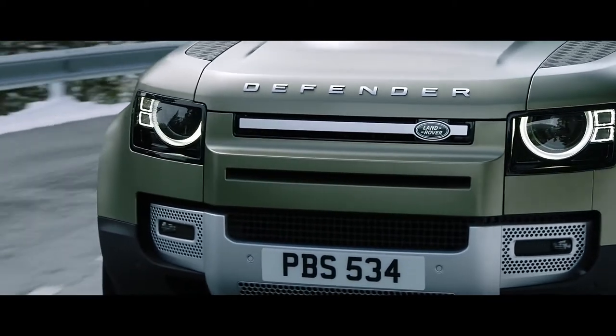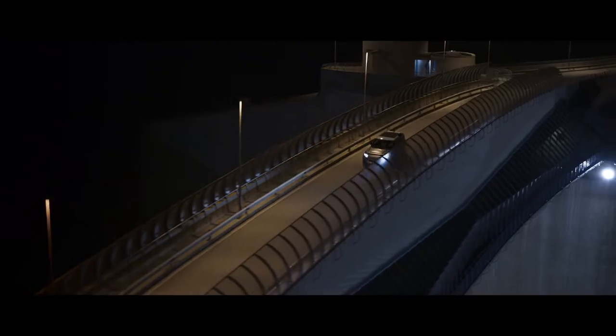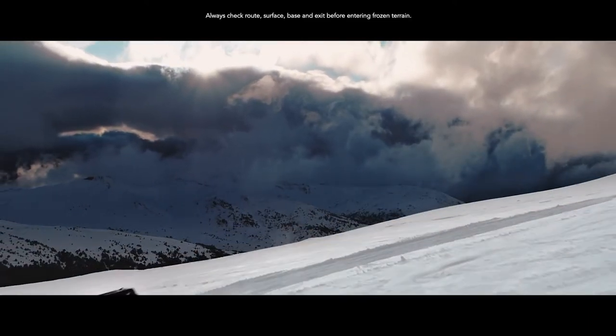On-road, Matrix LED headlights with adaptive driving beam provide the ultimate visibility, dimming segments of the beam over oncoming traffic to help prevent dazzling. So whether you're in the middle of the concrete jungle or the back of beyond, Defender's technologies ensure you're always connected.